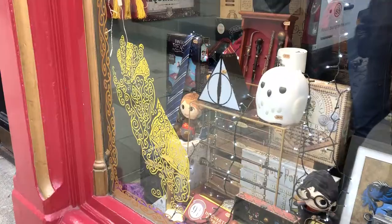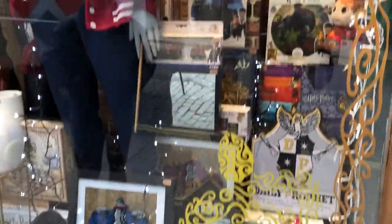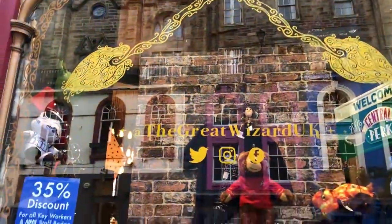It wouldn't be Edinburgh without Harry Potter, so right here on the same street there's a Harry Potter shop called The Great Wizard. If you're ever here and you like Harry Potter you have to check this place out — they literally have everything Harry Potter, magic, wizardry. And it isn't tacky at all; I'm not even a fan of Harry Potter but this is actually really cool stuff they've got in there.